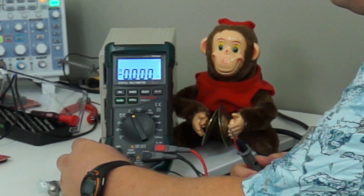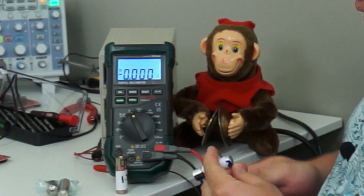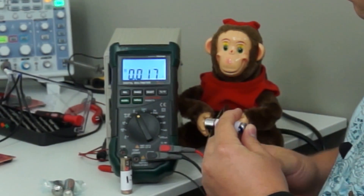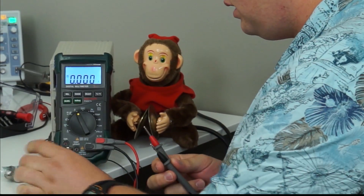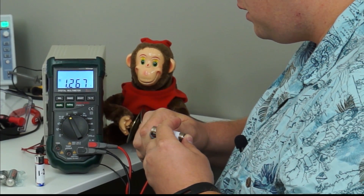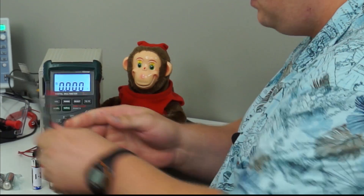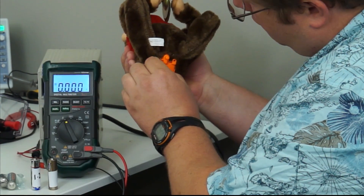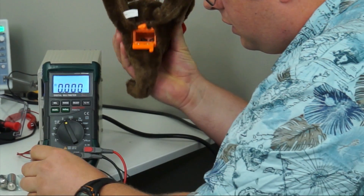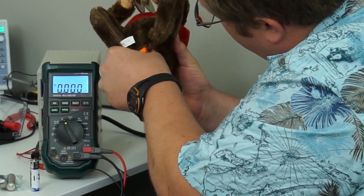We checked the voltages of two used batteries. The first battery measured at 1.231 volts, approximately 1.23 volts. The second battery measured at 1.267 volts, approximately 1.27 volts. This monkey uses two batteries in series, so you have to add the voltages together, resulting in 2.5 volts being supplied to the monkey.